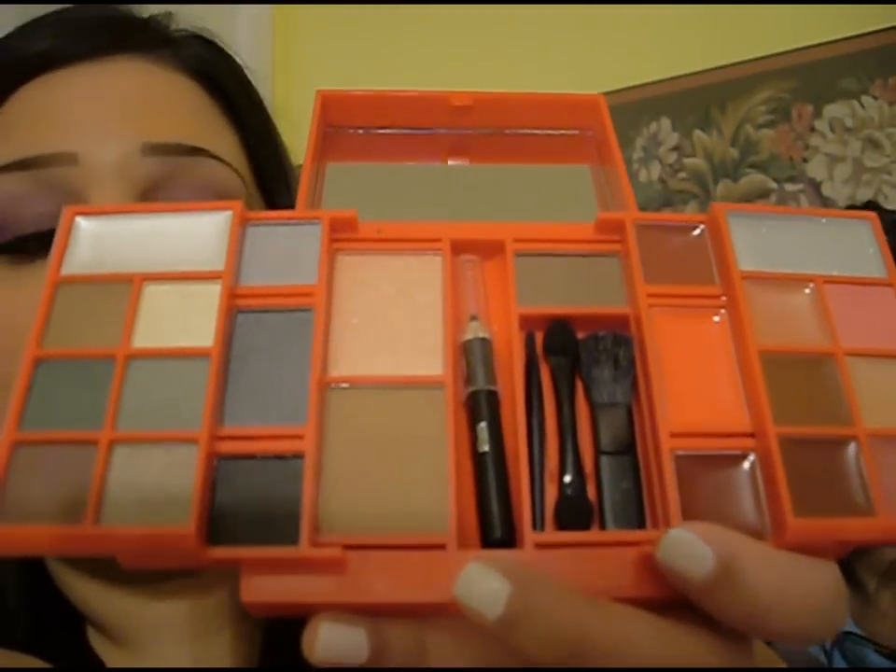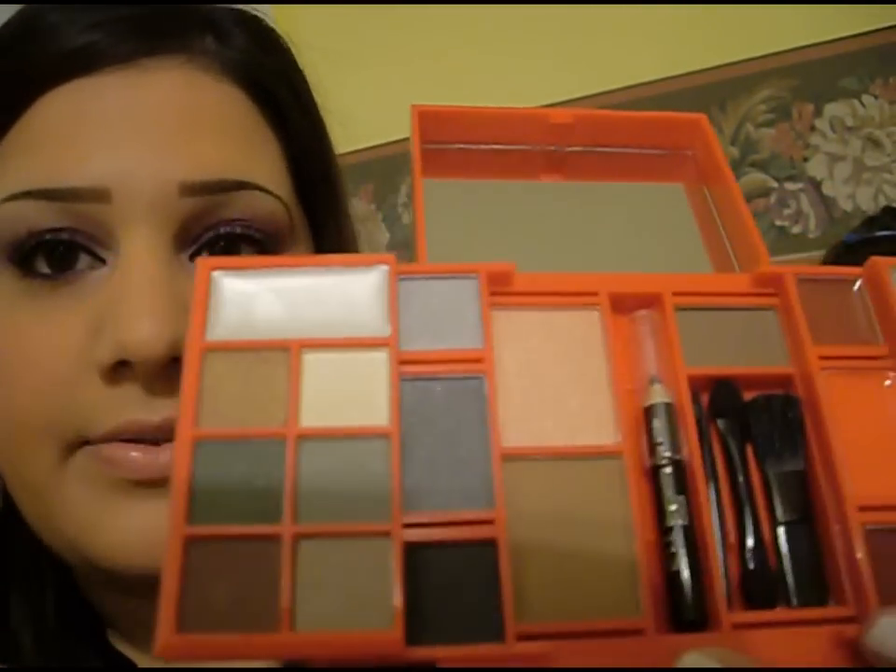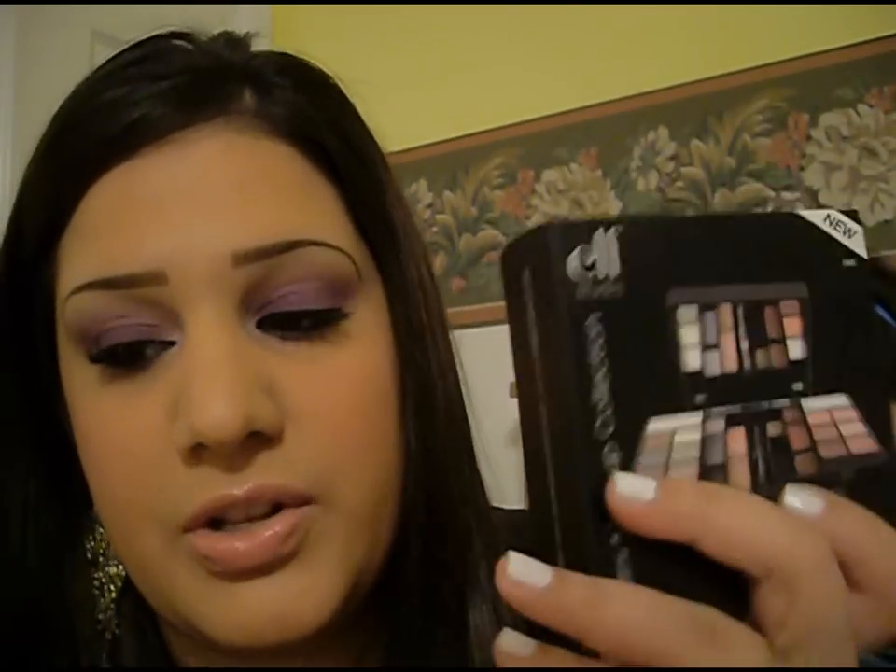If for some reason you see this video after Valentine's Day and you do like it, they do sell it on their website in black, and I believe it's $15. But this red one with the hearts on it — this is only till Valentine's Day, I believe.